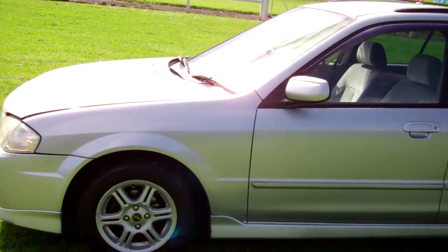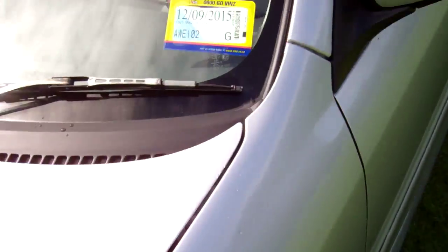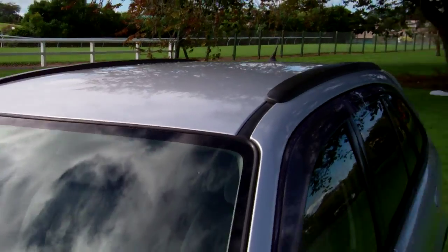This particular model is on a set of ROH alloy wheels, size 14 inch. Registered through to the 9th month 2015. You can see up there it's got the roof rails too.